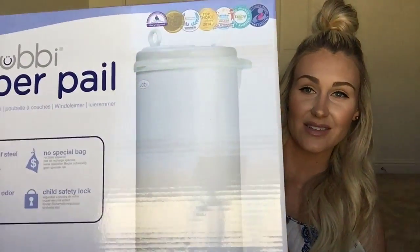I got the diaper pail as well as the refills. It doesn't come with the refills but obviously you need them. I'm hoping these help mask the smell because the one we got for Bailey didn't really work that well, so hopefully this works a lot better.